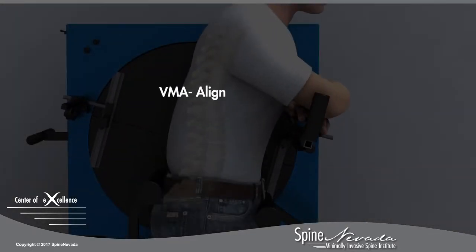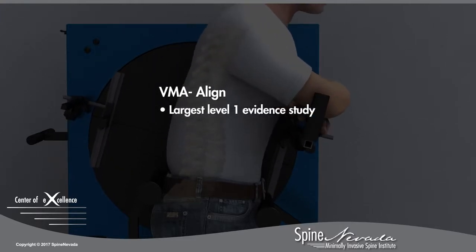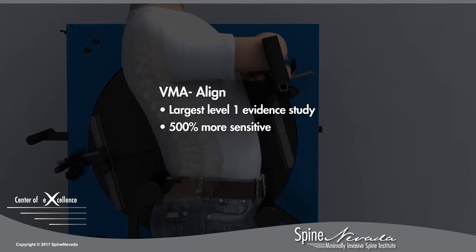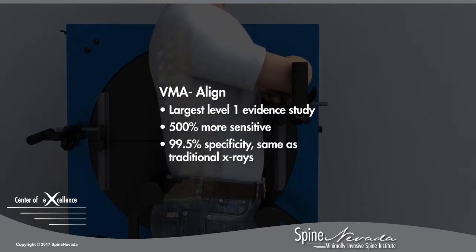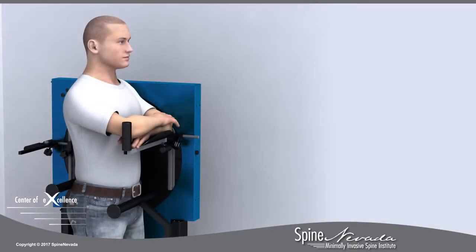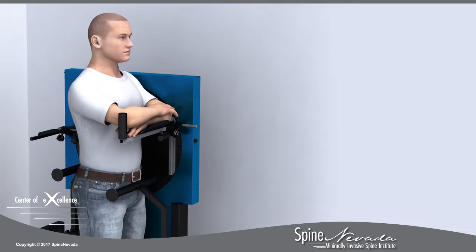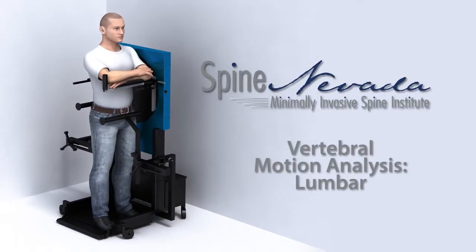VMA testing was validated in the largest Level 1 evidence study of its kind. It was found to be 500 percent more sensitive in detecting lumbar radiographic instability as compared to traditional x-rays, but just as specific. Currently within the state of Nevada, the VMA technology is only available at Spine Nevada locations, providing our surgeons increased confidence in choosing the best approach to achieve ultimate relief of lumbar back pain.